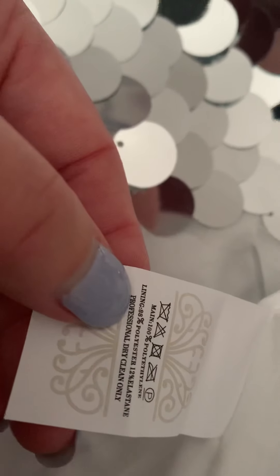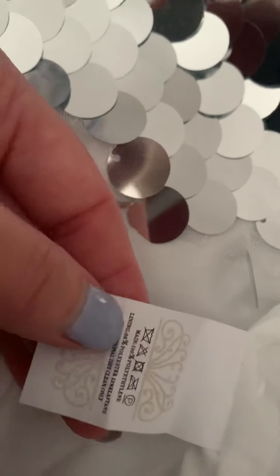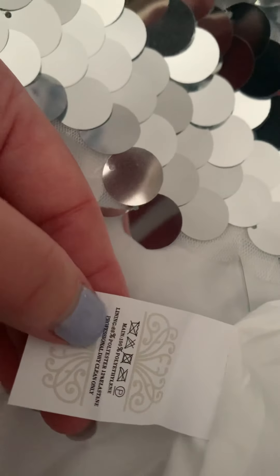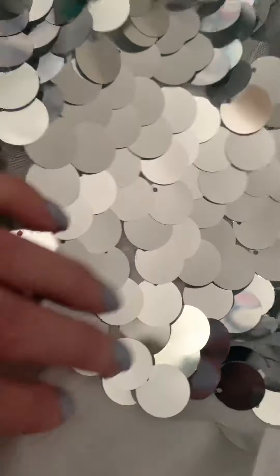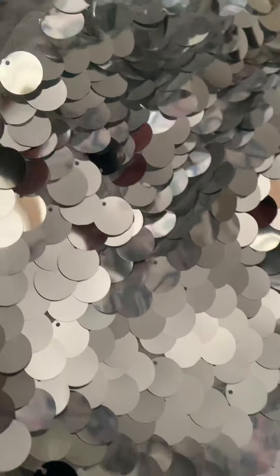The lining is 88% polyester and 12% elastane, so there's a little bit of stretch. And then obviously the top is made out of fabulous sequins — that's really all there is to it. I literally cannot wait to wear this. I'm not going to wait to go out on a night out because I don't know when that'll be — I'm just going to wear it.